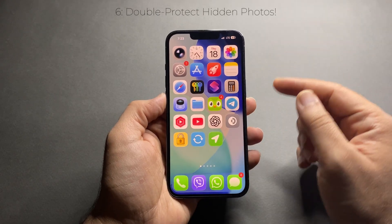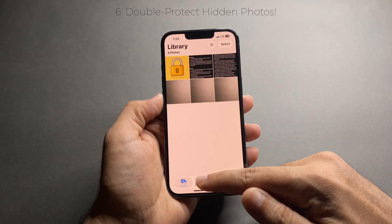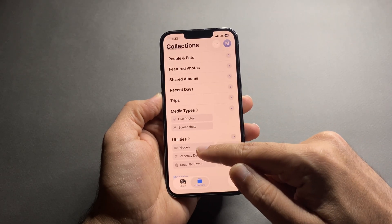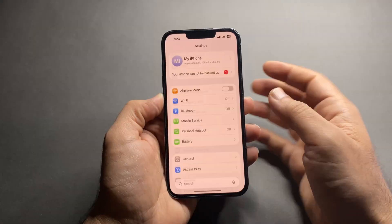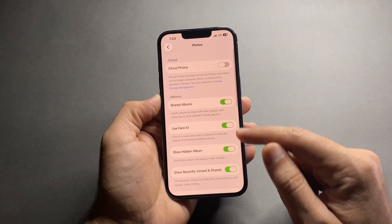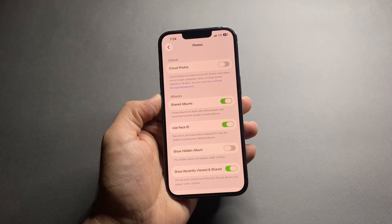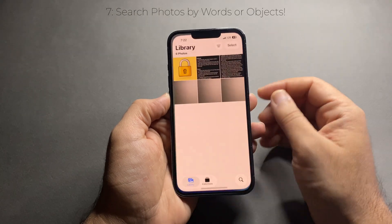Next, hiding photos isn't enough — let's make it even more secure. First, hide photos normally in the Photos app. Then go to Settings, scroll down to Apps, search for Photos, and turn off 'Show Hidden Album.' Now the hidden folder disappears completely from Photos — two-step protection, much better.